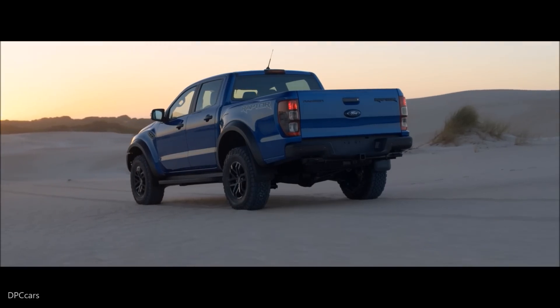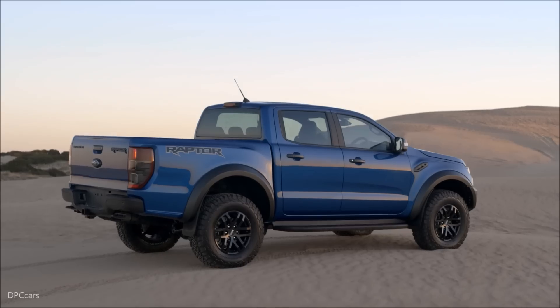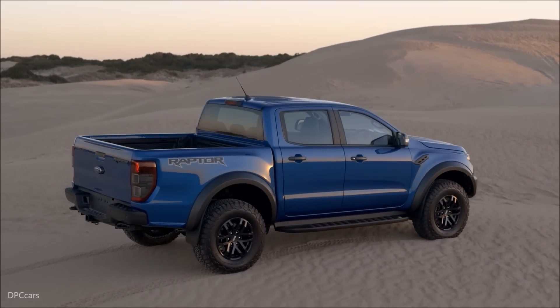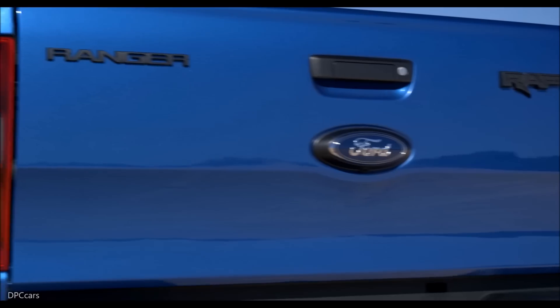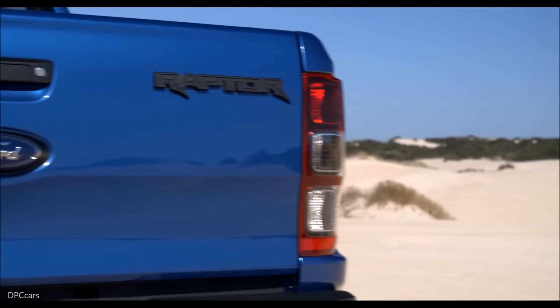The new bumpers and 11.1 inches of ground clearance give the truck an approach angle of 32.5 degrees, a ramp-over angle of 24 degrees, and a departure angle of 24 degrees.